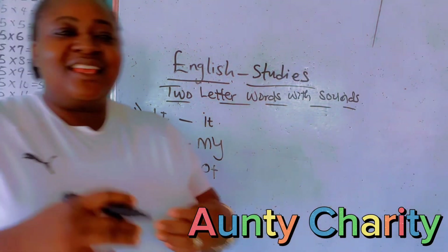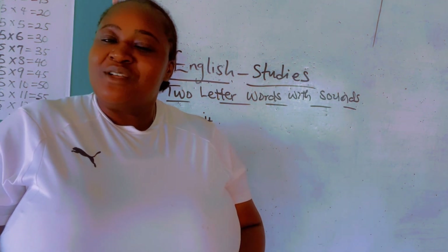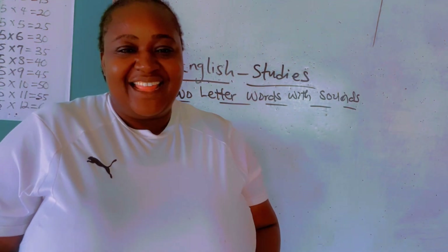That's it for today. I hope you enjoyed it. Do try as much as possible and subscribe to Auntie Charity's YouTube channel and you will learn better. Thank you.